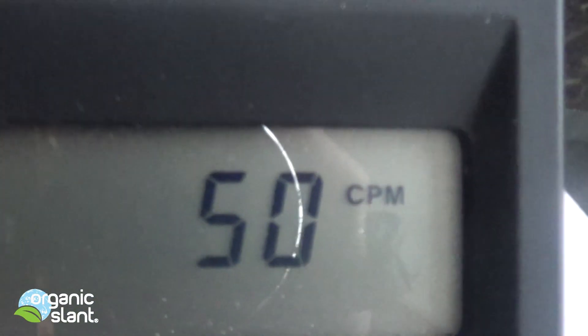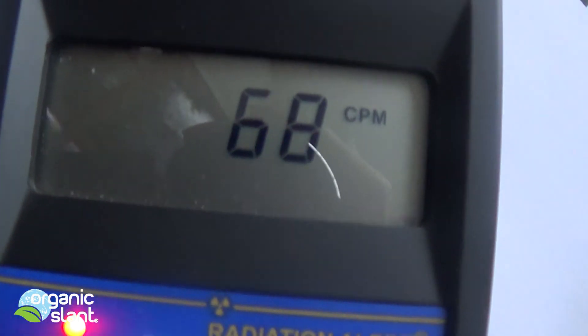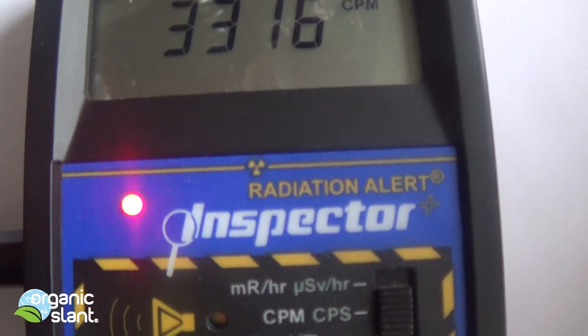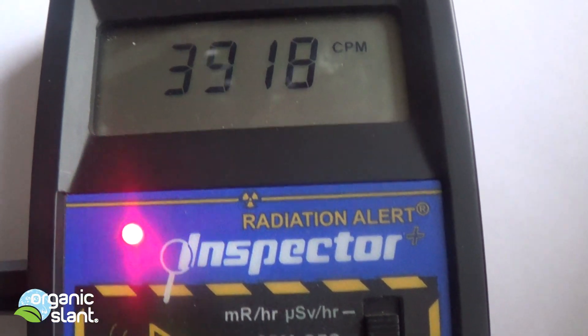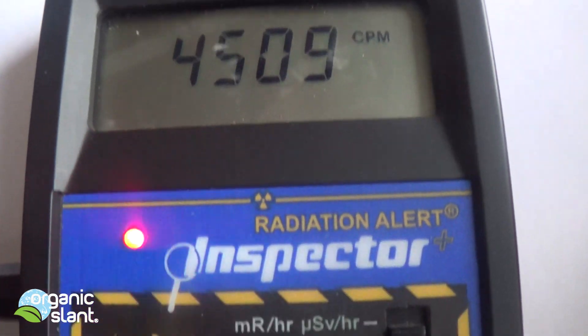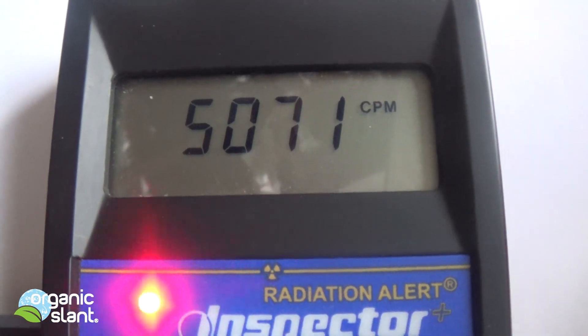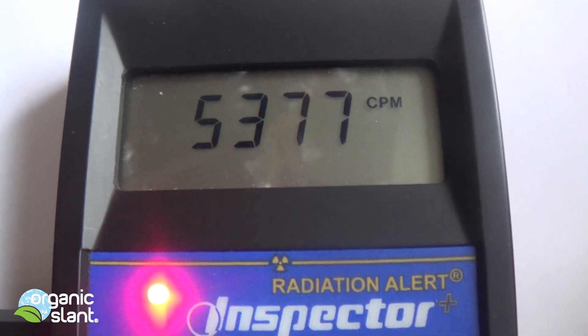I'm not really picking it up at distance, so I'm going to move closer to show you how it picks it up. There's the Geiger counter — I'll put it right on top of it. Now this is without the lead shield and it's going nuts. Let's get this thing going and see where the peak's at.